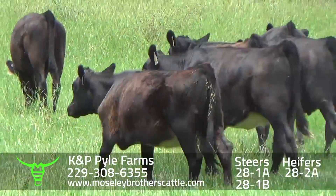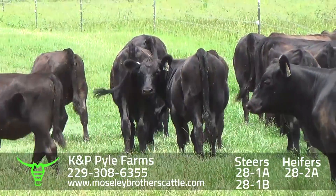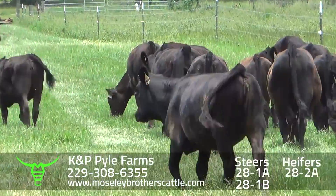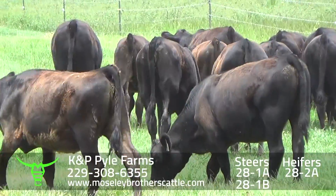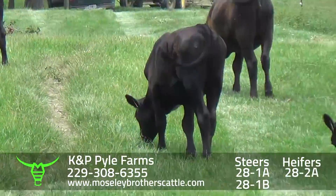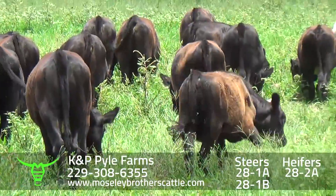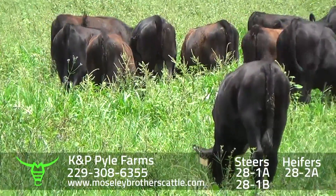Cattle will be sorted according to weight. Really nice 1-1 muscle, medium and large frame heifers. Cattle are real docile. 28-2A would be one load around $6.50 or $6.60. We'll get another weight before we send the catalogs out by the 11th.